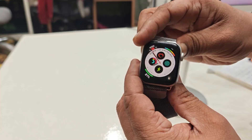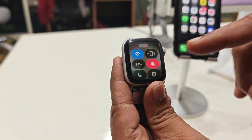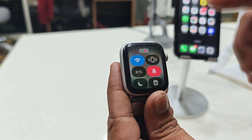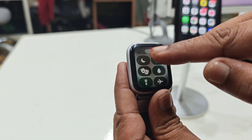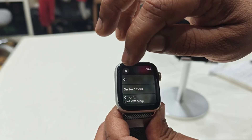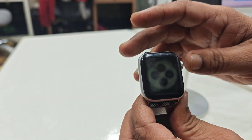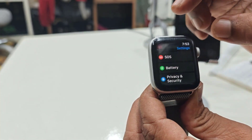If you are still having the problem, on your watch press the action button and check whether your Apple Watch is connected or not. Here you can see it's showing the Wi-Fi, which means my Apple Watch and iPhone are connected. Also check whether Do Not Disturb is turned on — if it is, you will not get any notifications, so it should be turned off.